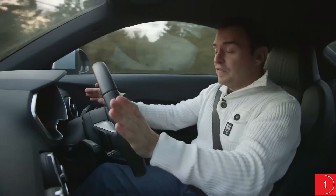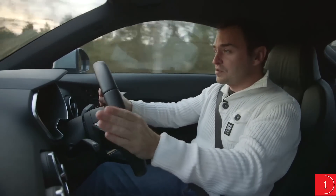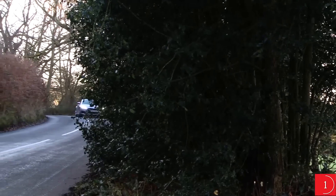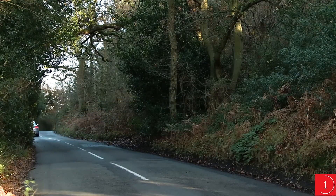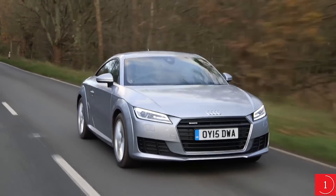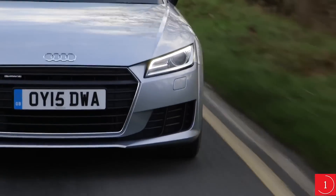The standard suspension gives a firm but generally comfortable ride, and even if you go for the optional sport setup, it doesn't make things too bumpy. TTS models come with a magnetic ride adaptive damper system — it's a great system that's also available as an option on cheaper models, but the ride is good enough that it's not really worth paying the extra for. Nor are the larger wheels, up to 20-inch, which spoil things a little.